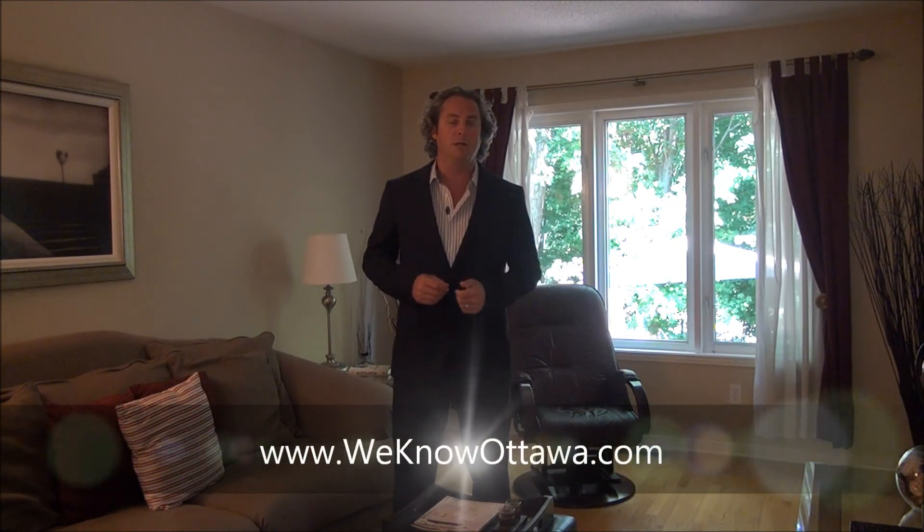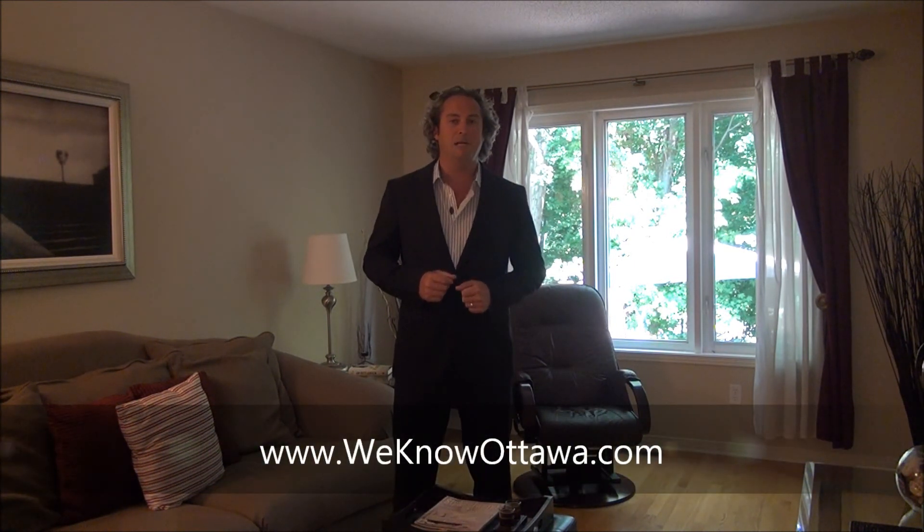I urge you to check it out for yourself and see some of our other listings at www.weknowottawa.com. This is Steve Hamry from Remax Metro City and I hope to see you real soon.